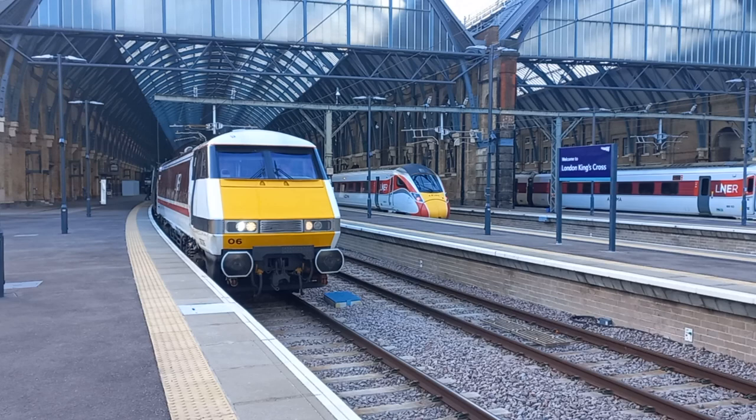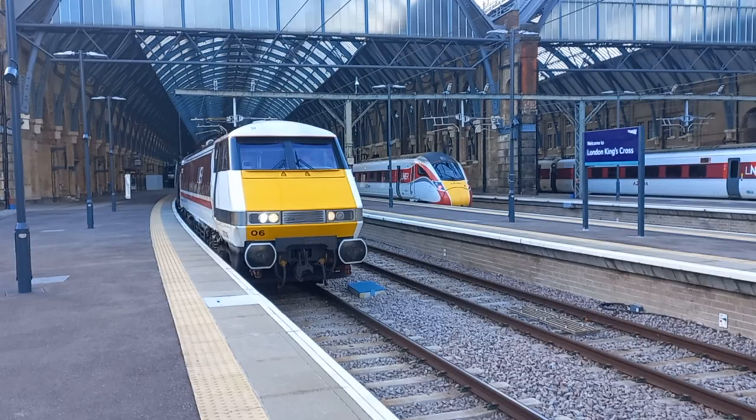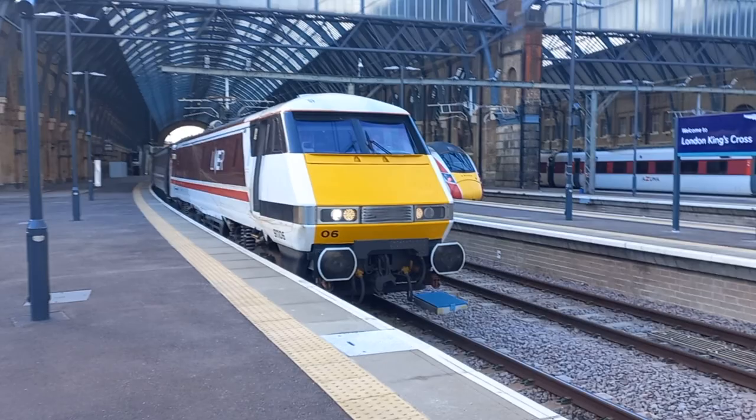And we've got 91.106 about to leave, on the start of its journey up the East Coast Main Line to Leeds, via Doncaster, Wakefield Westgate and Leeds.